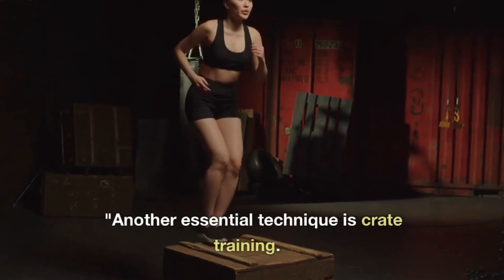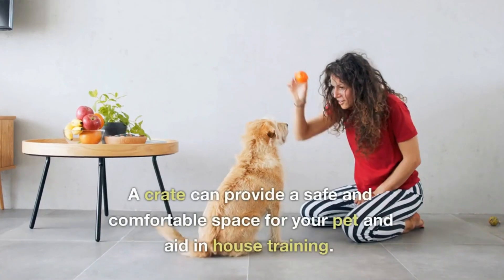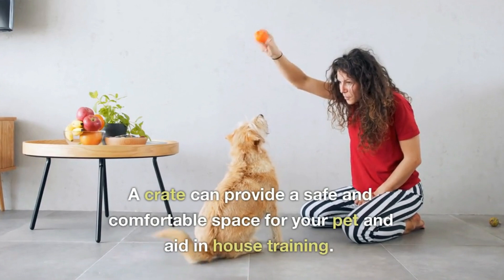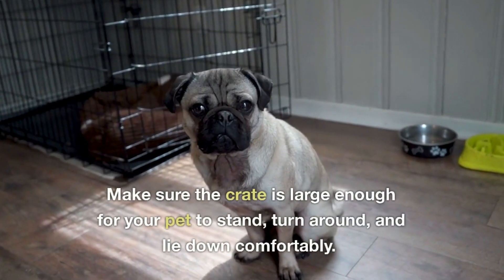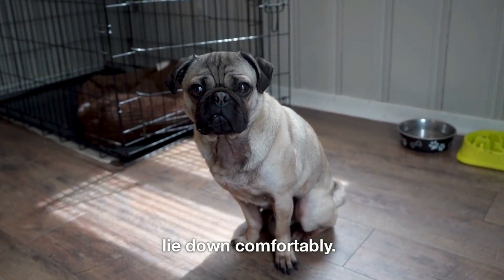Another essential technique is crate training. A crate can provide a safe and comfortable space for your pet and aid in house training. Make sure the crate is large enough for your pet to stand, turn around, and lie down comfortably.